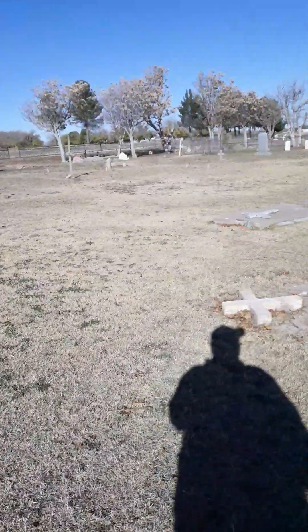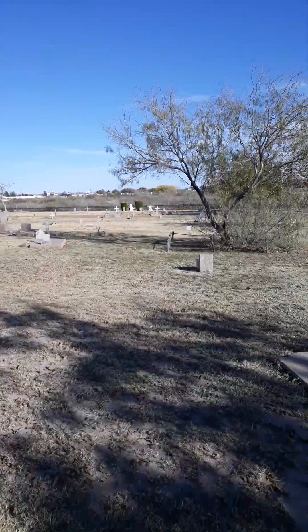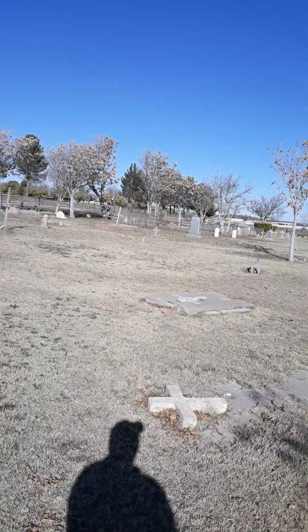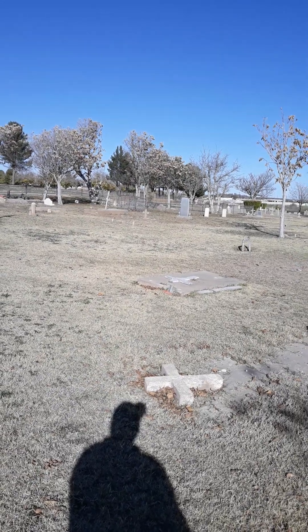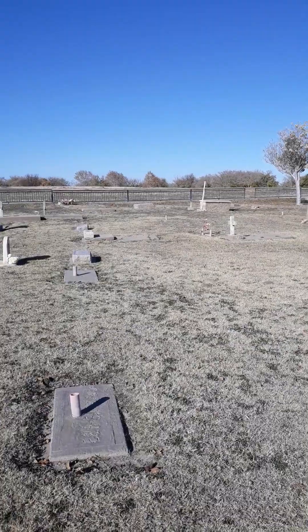All right y'all, that's gonna be good for my preview, but I hope y'all enjoyed the beautiful old cemetery here in Carlsbad, New Mexico. I'll see y'all again later — God bless y'all, thank you.